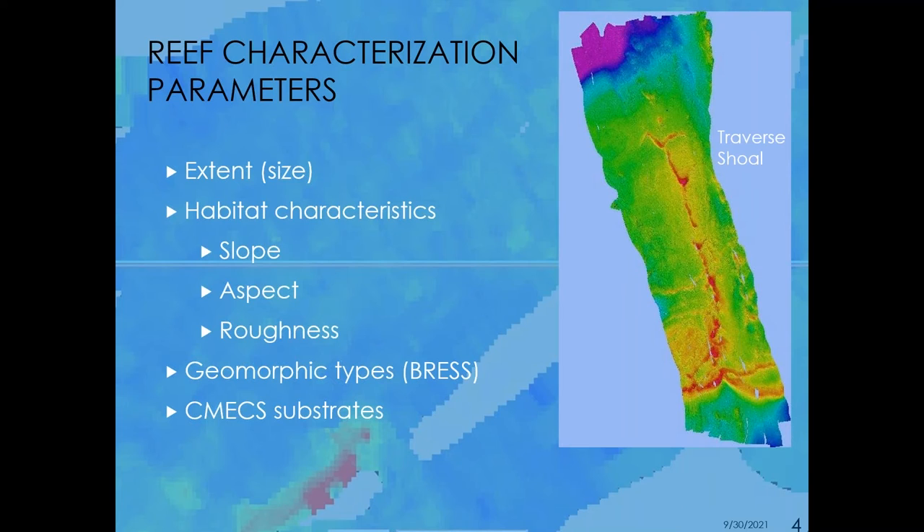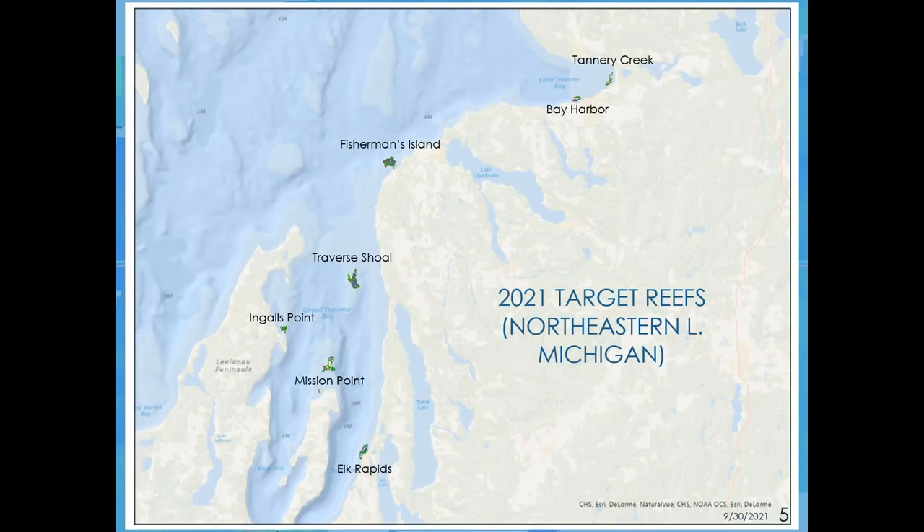And then, of course, geomorphic classification and a CMEX-based substrate classification. Just to give you an idea of where our candidate reefs are — actually where we've mapped already this year — here are the 2021 target reefs in northeastern Lake Michigan.